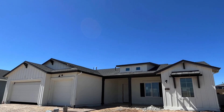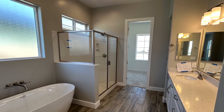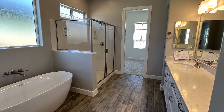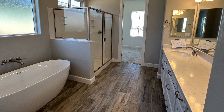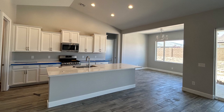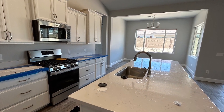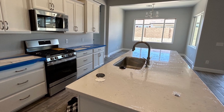Our most popular floor plan, the Monarch, is nearly ready for you on lot 269 in Westwood. We're putting the finishing touches on this home now to be ready for moving by the end of June. The split floor plan offers privacy in this 2,346 square foot home, coming in with three beds plus an enclosed den.